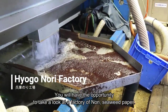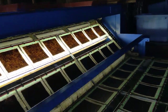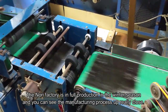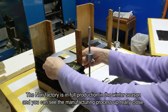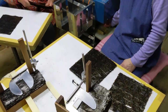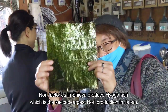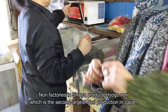You will have the opportunity to take a look at the factory of Nori Seaweed Paper. The Nori factory is in full production in the winter season and you can see the manufacturing process up really close. You can taste and buy nori from a local fishing family. Nori factories in Shioya produce Hyogo nori, which is the second largest nori production in Japan.